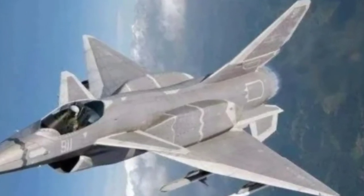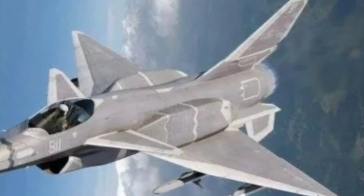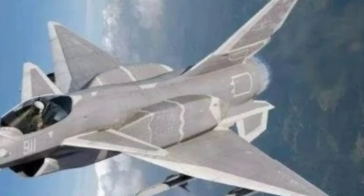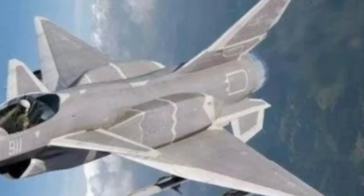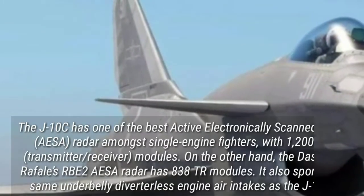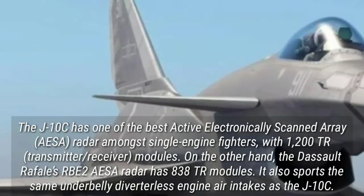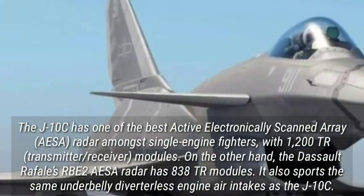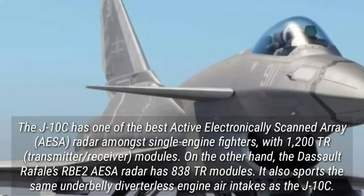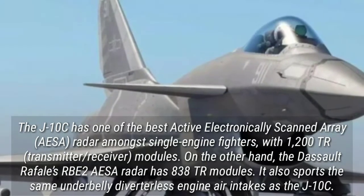If the picture is real and such a jet does exist, it is likely to have largely the same range of electronics and avionics as the J-10C — the J-10's most advanced variant, acquired by the Pakistan Air Force earlier this year. The J-10C has one of the best active electronically scanned array radars amongst single-engine fighters, with 1,200 transmitter/receiver modules.